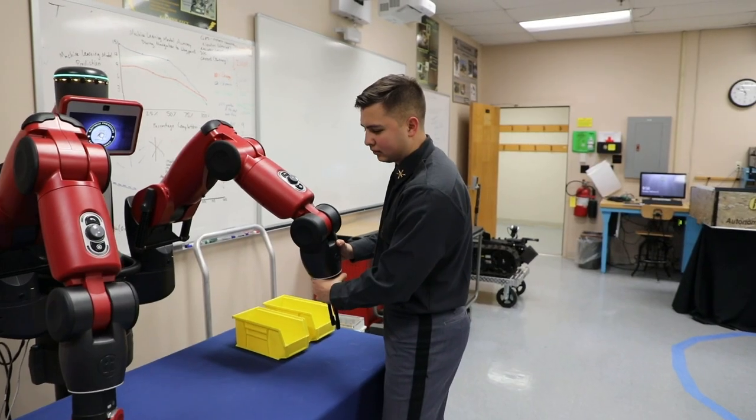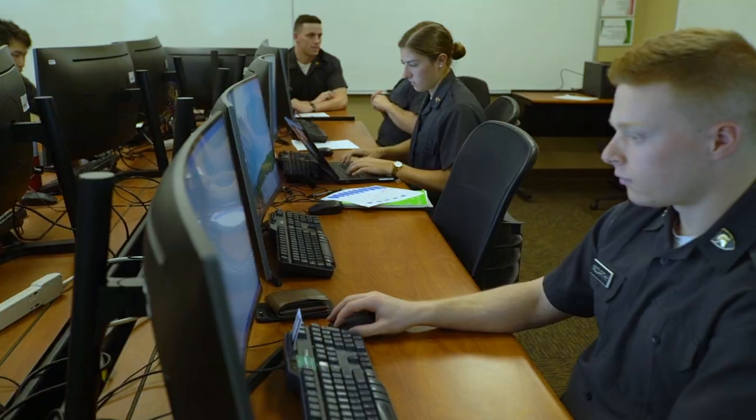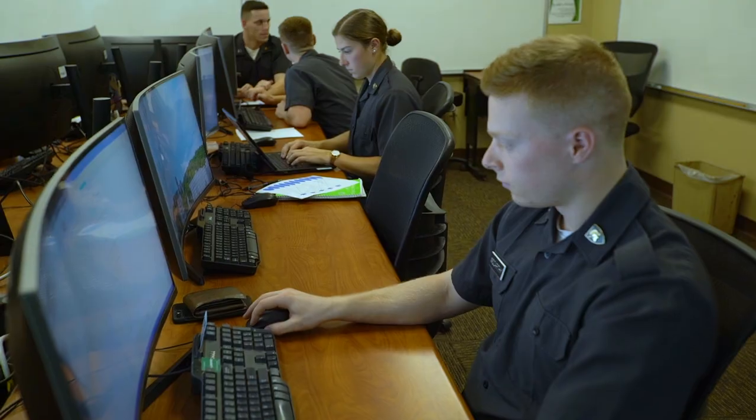Here at the Robotics Research Center at West Point, not only are we developing leaders of character, but we're also developing cutting-edge technology in robotics and autonomous systems, artificial intelligence, and machine learning — helping to educate students in an Army that is increasingly reliant on artificial intelligence and machine learning.